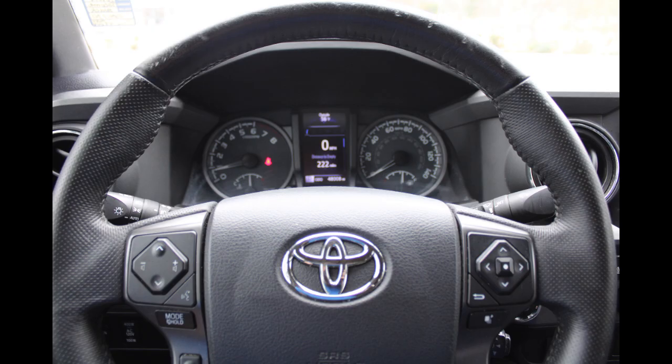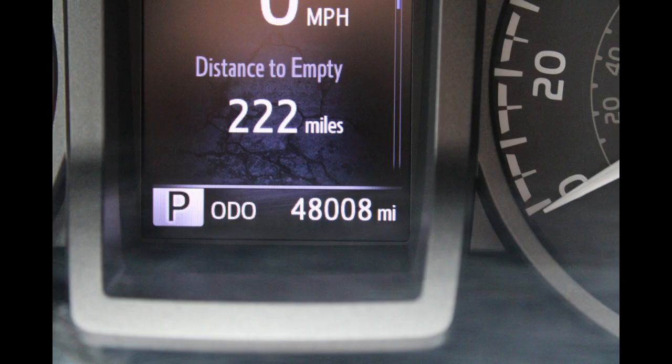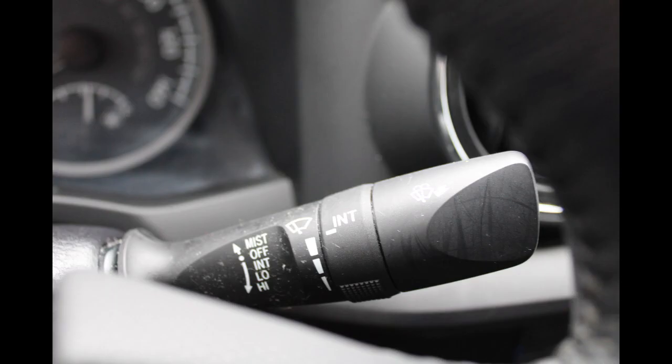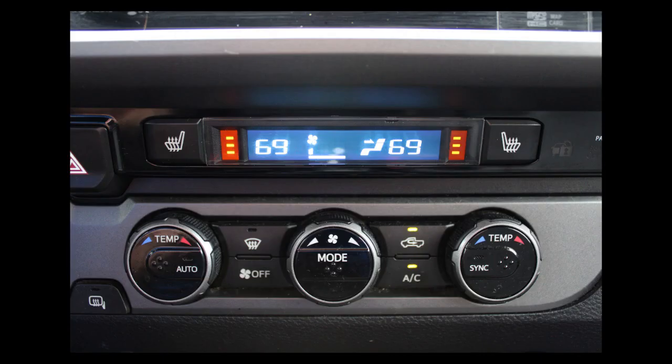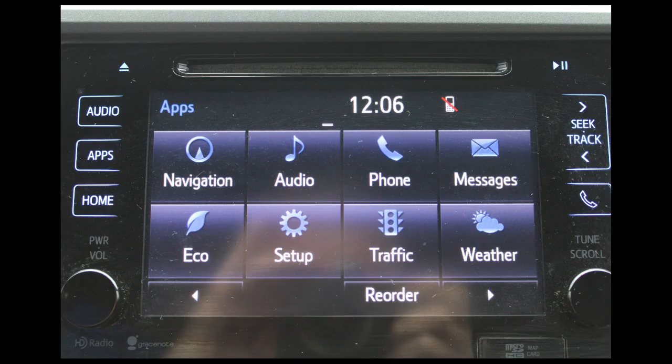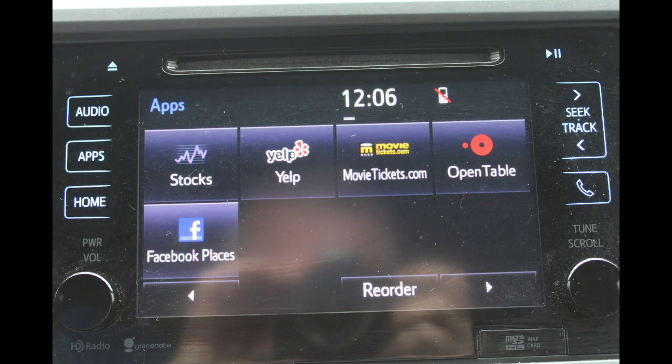Bluetooth included. KBB.com says that the Toyota Tacoma is highly versatile with proven off-road capability and the best payload capacity in its class. Buy from an award-winning dealership — Kia Country Charleston has earned its reputation for sales and service excellence.